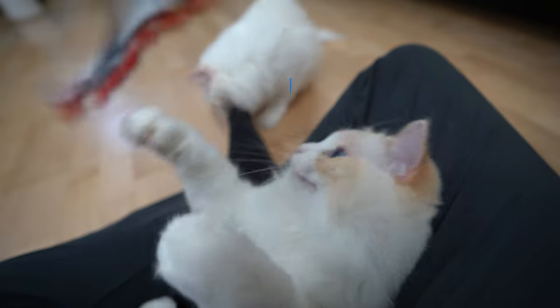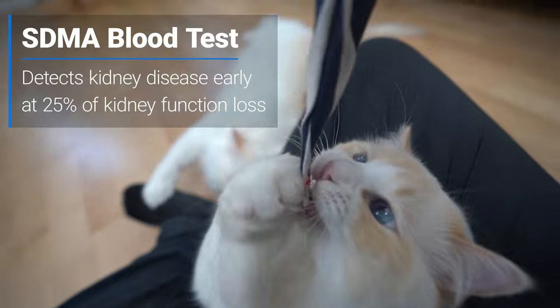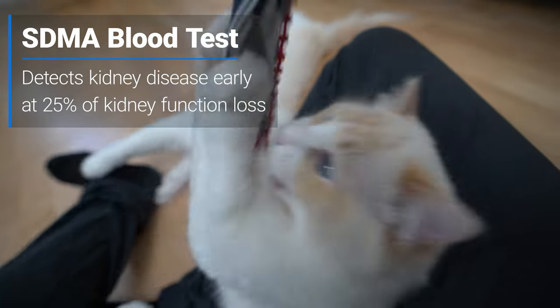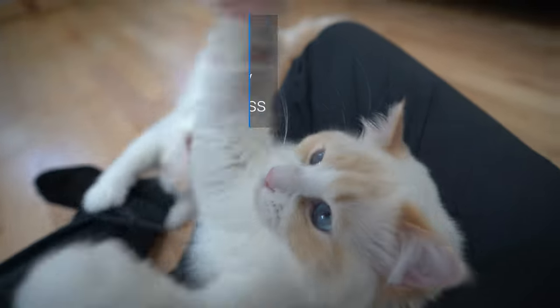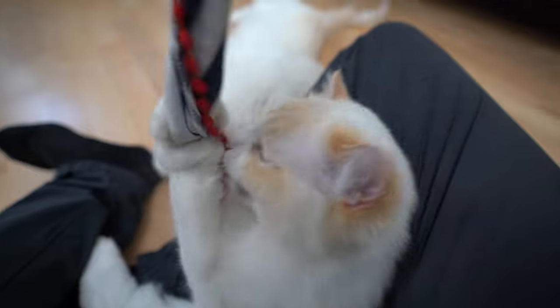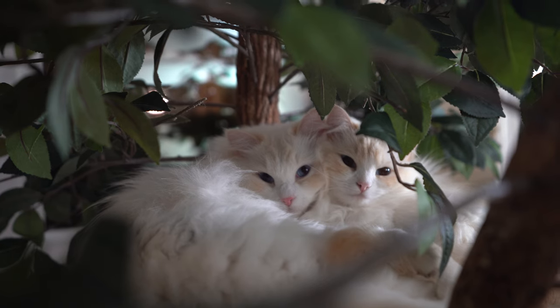If you want to catch chronic kidney disease earlier, a recently developed blood test to assess levels of SDMA — a naturally occurring biological marker for kidney function — can be used to determine if early kidney failure is occurring. This will help your veterinarian provide treatment for your cat at a much earlier stage in the disease and help your cat live a lot longer.